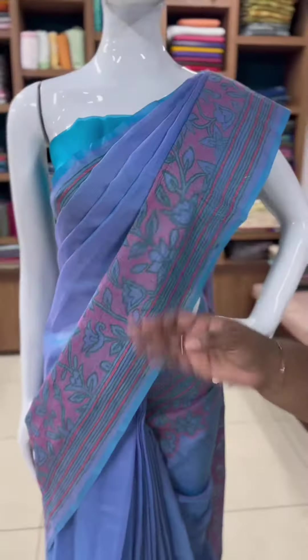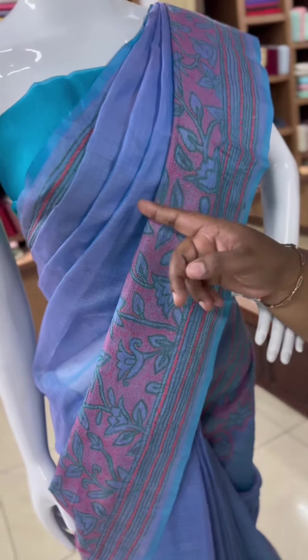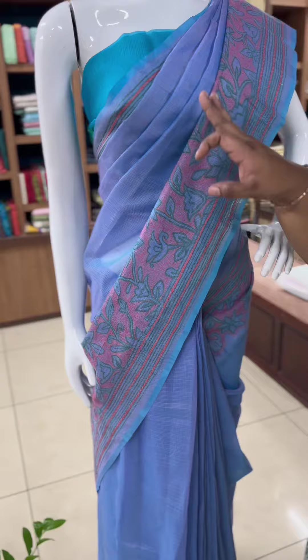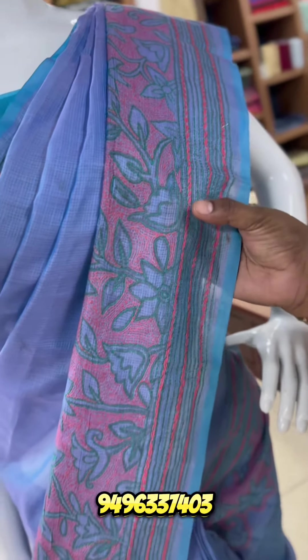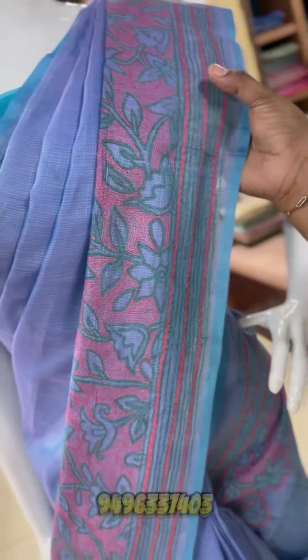This is a double shaded fabric in a blue and pink combination with a double tone of Moonga checkota silk. This is a self glazing with a thread, with a hand on both sides. A light green, a cyan color and a pink combination.